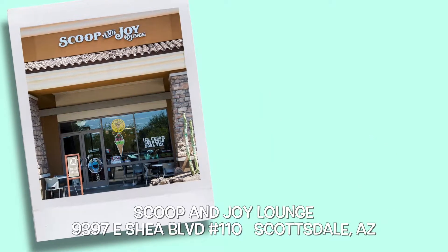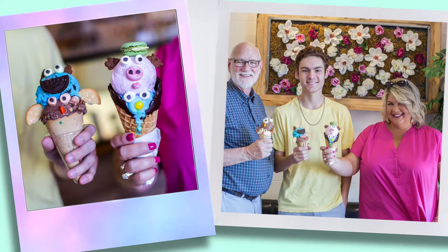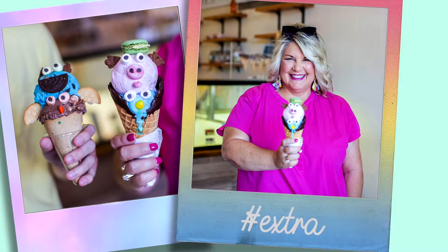And who has the best ice cream with hashtag extra? Scoop and Joy Lounge, located on Shea and 93rd Street. When you visit, they'll ask if you want a surprise with your ice cream — just say yes, trust us. Enjoy and see why this ice cream is hashtag extra.